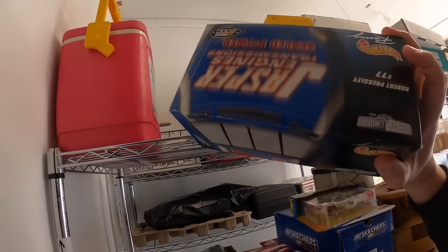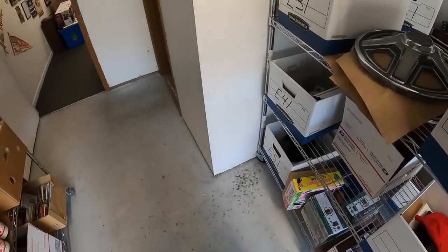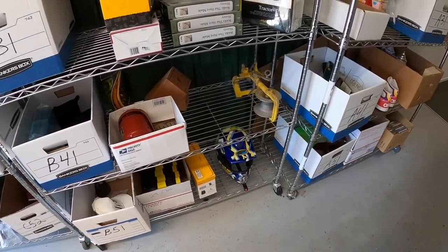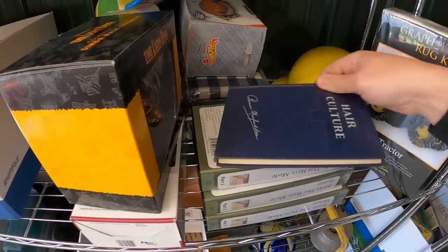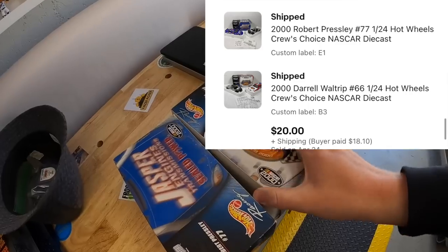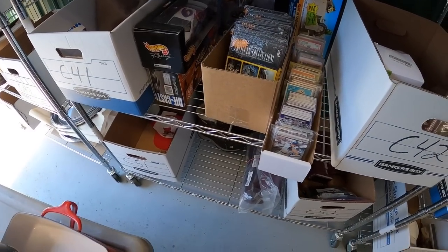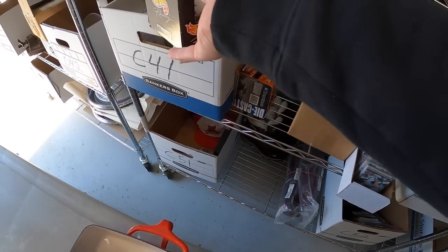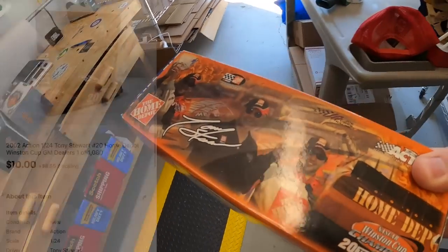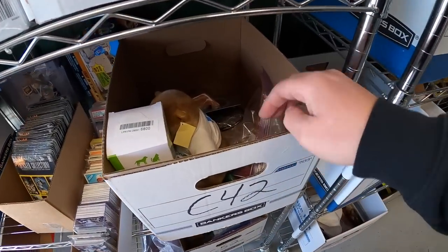Next order is three die-cast cars: a Robert Presley car and a Darrell Waltrip car going to the same buyer for $20 plus shipping, plus a Tony Stewart car sold for $10 plus shipping. I'll combine all three in the same box and refund the difference in shipping cost. Those are all going out to viewer Austin — Austin, thanks for the support, I hope you like those cars.